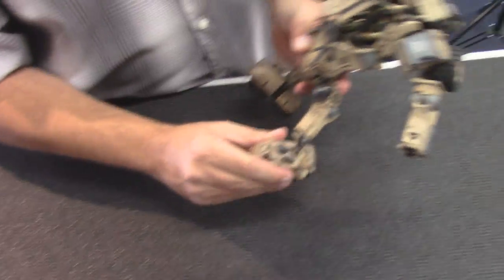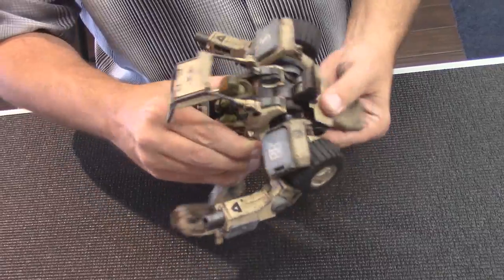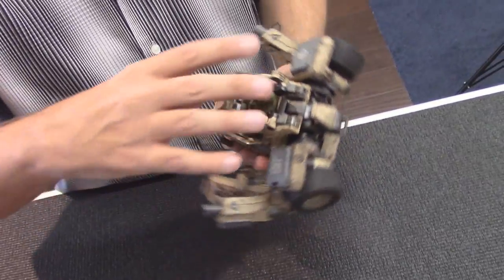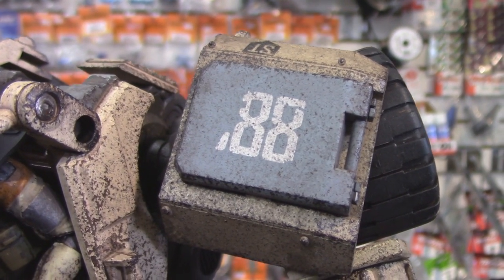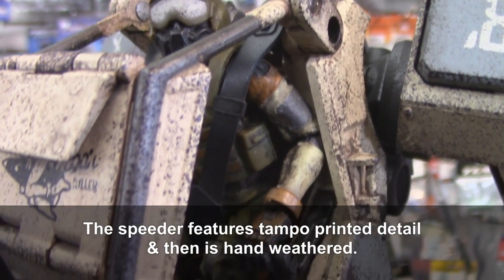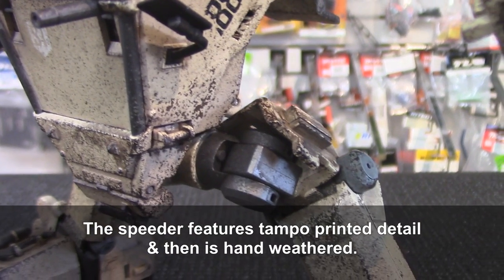No two are alike. Let me repeat that — these are hand-weathered. That is a unique concept to those of us in remote control, where everything is built by a machine in some factory in China. These are assembled and hand-painted. That is amazing. Because they're painted by hand, no two are identical. You can buy two of these speeders and they'll be a little bit different — by the detail, by the coloring. It's amazing that they can do this in a production run and still do things by hand with the details. It's incredible. This is a really, really nice piece of art.